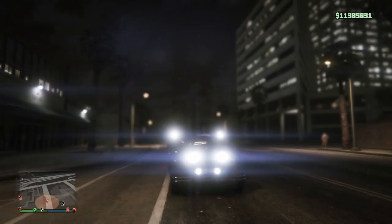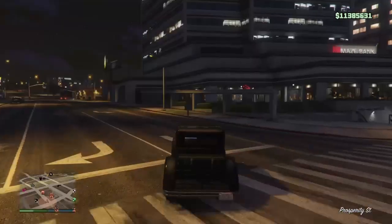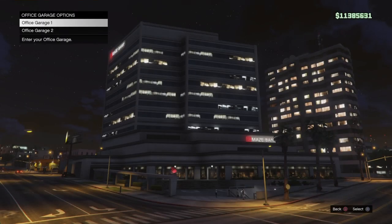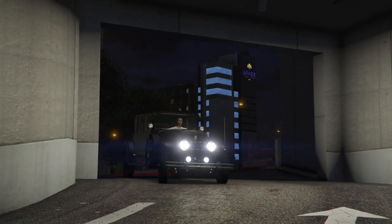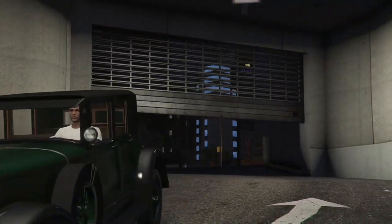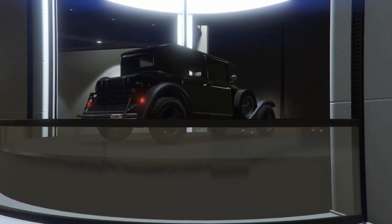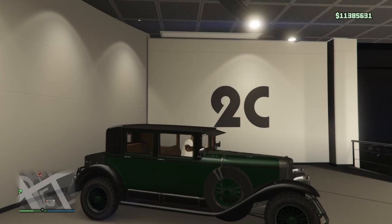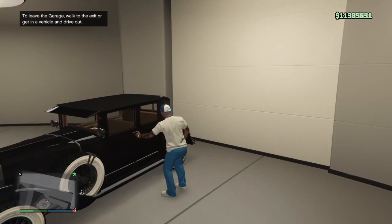We done seen some old school movies where they had these cars. Grandma had us watching those old western joints and we used to see these in the movies — we liked the cars back then. That would have been great to ride one of these, we might add that to our bucket list. If we go down south we'll probably be able to catch a ride in one of these.